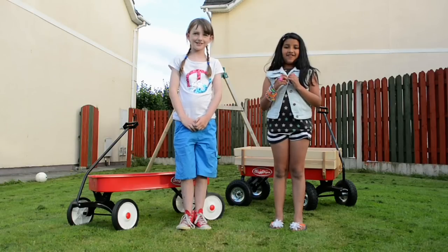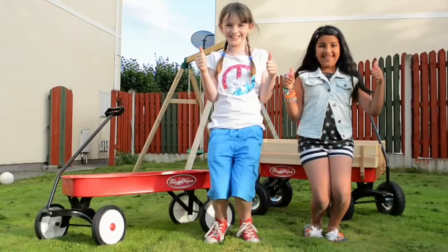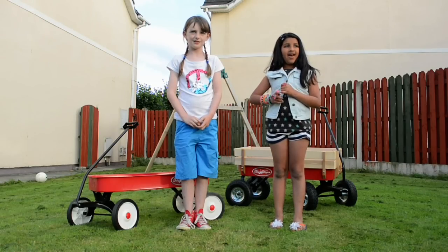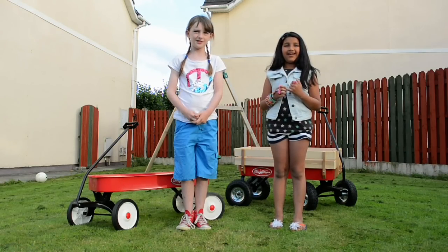Hi, I think the Toby wagons are really, really cool. You can play with them, you can bring them to different places. Kids can love them. They're useful to adults too — adults can use them in gardening and other stuff.